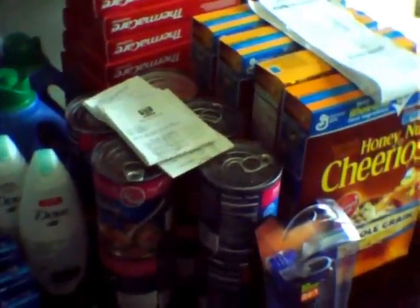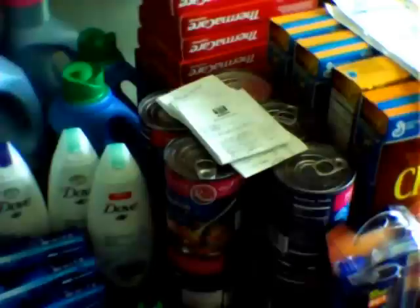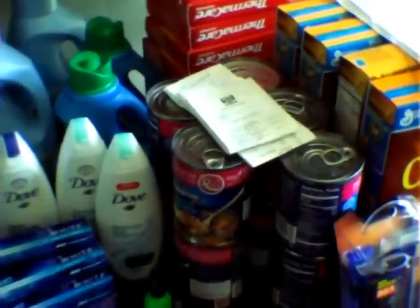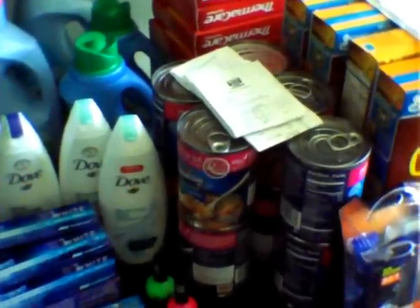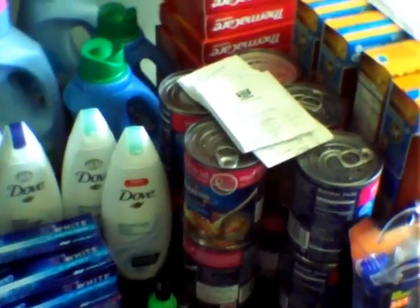Hey guys, I'm coming to you with my Rite Aid as well as my CVS 4-Day Sale Haul. Rite Aid — as you guys saw earlier in the week, I posted a video, but I thought I'd go ahead and cover it in its entirety and mention a few other deals while you guys are shopping at Rite Aid this week.